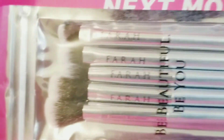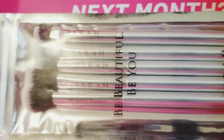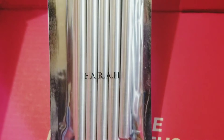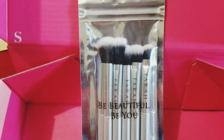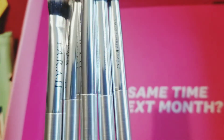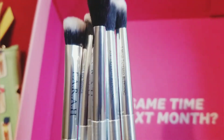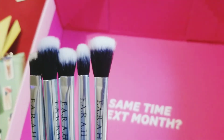I love these brushes! I've never heard of this brand before but that's okay — as long as the product is good, I don't care. These brushes are bomb — they're all for blending eyeshadow and I love eyeshadow brushes because it's something I'm really just starting to get into. These brushes are super soft and super fluffy and I absolutely love them.